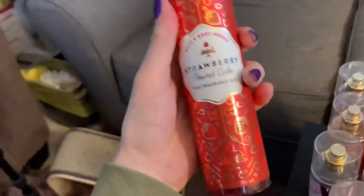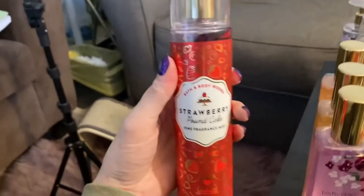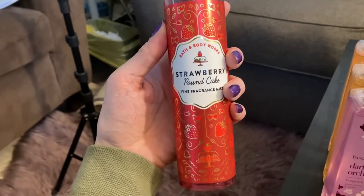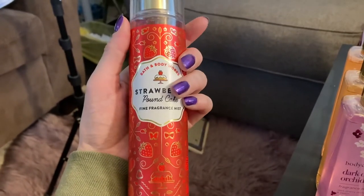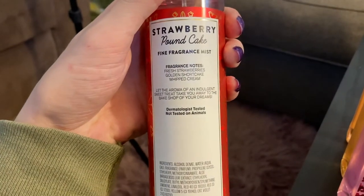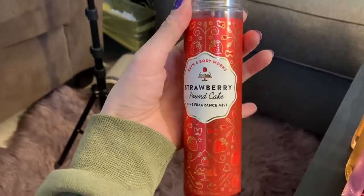And then we have strawberry pound cake. Now this one is not my favorite — it is okay. It's great as far as it goes, but it's not my favorite out of the three. I would say it's my third favorite — there are actually four scents, but I didn't get the coconut cream pie since I'm not much of a coconut person. This one has fresh strawberries, golden shortcake, and whipped cream. It is really nice, actually.